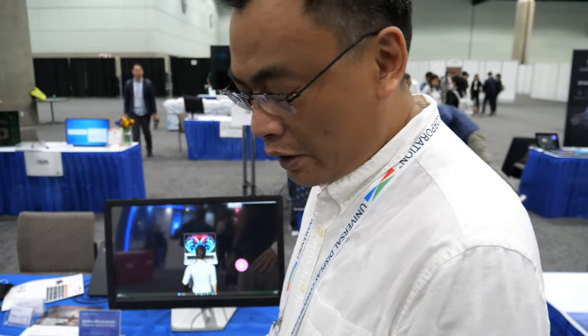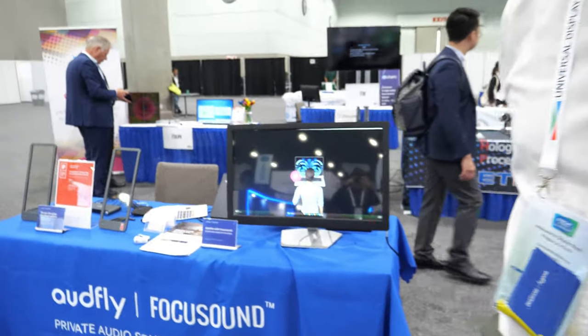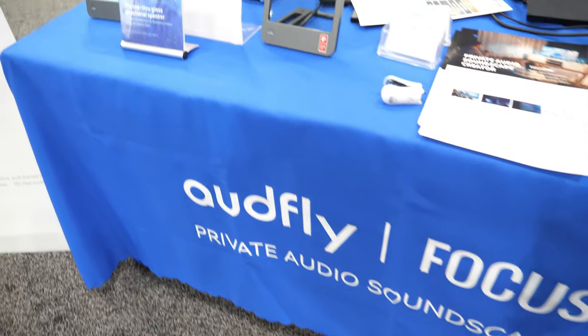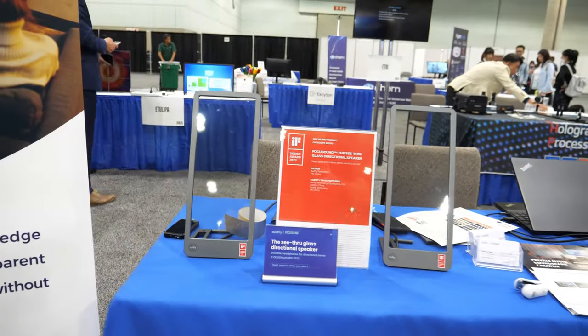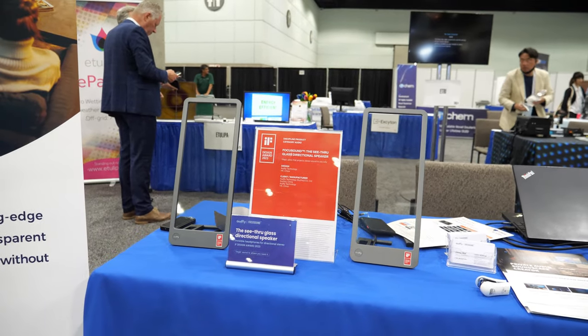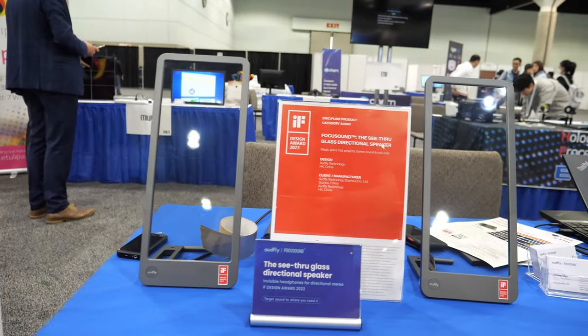How is it different from what LG did on their TVs or somebody else? The major difference is we provide very directional sound, and nobody else can do that. Only the people sitting in front of the display can hear. A few steps away, you will hear nothing. It's basically a very unique feature — it's private audio.